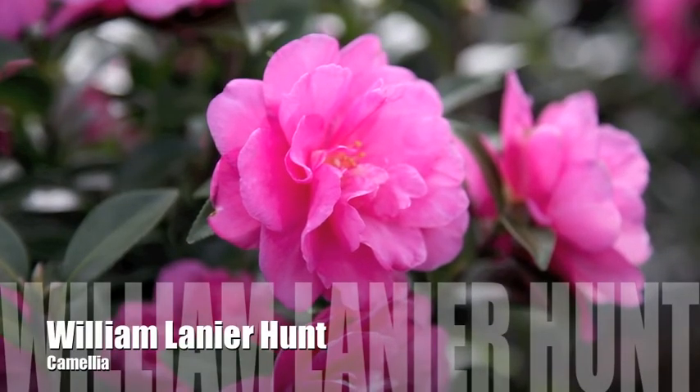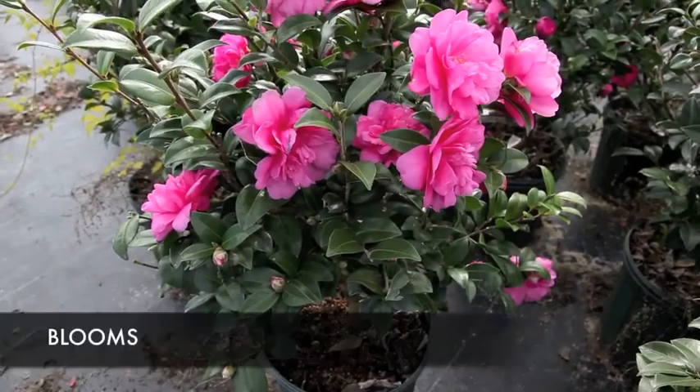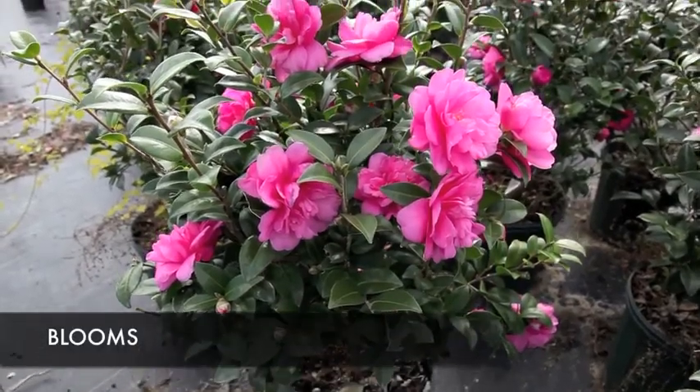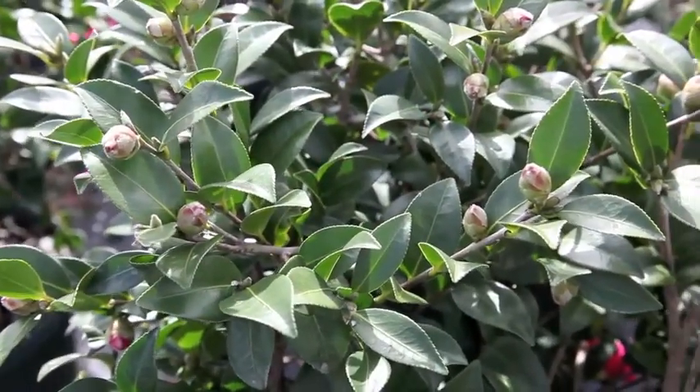William Lanier Hunt Camellia is an evergreen shrub that produces rose-colored loose peony flowers in the fall. It has a spreading growth habit that reaches 5 feet wide by 5 feet tall. William Lanier Hunt is hardy to zone 7b.